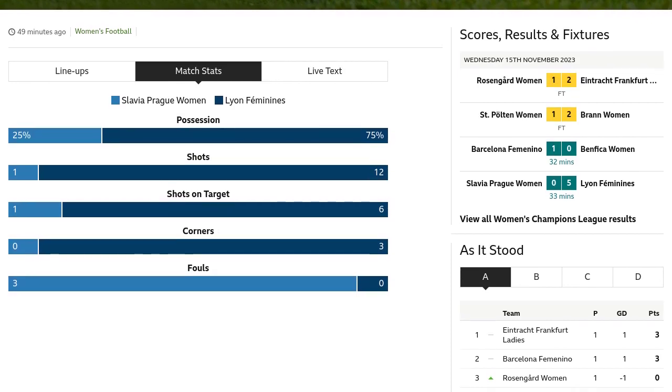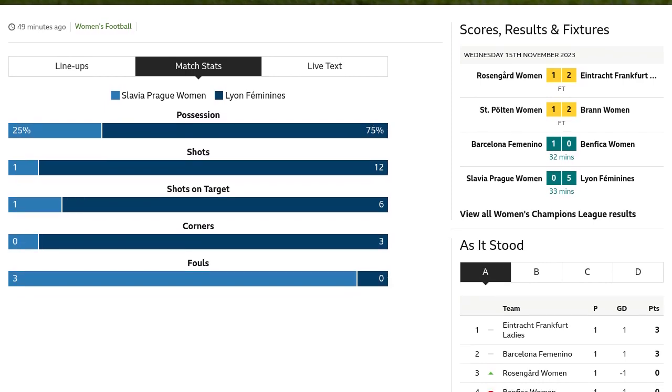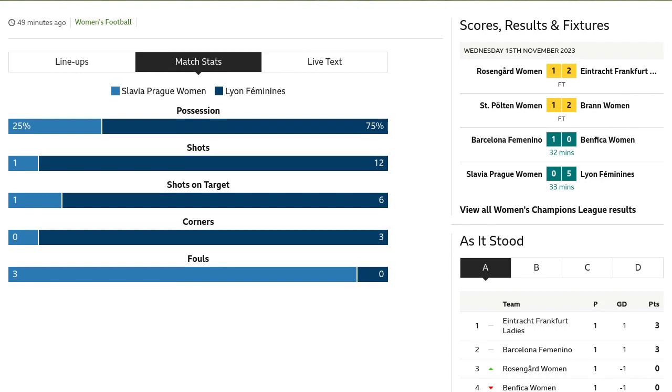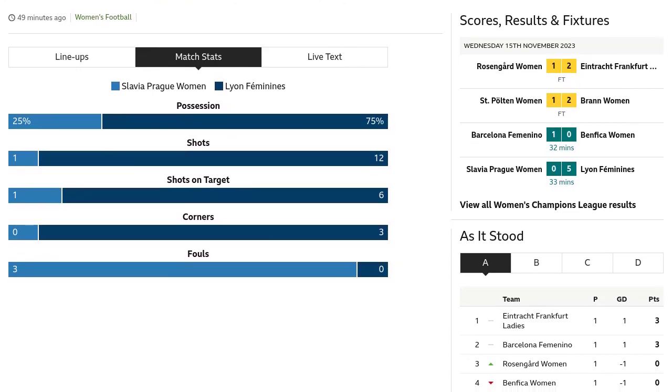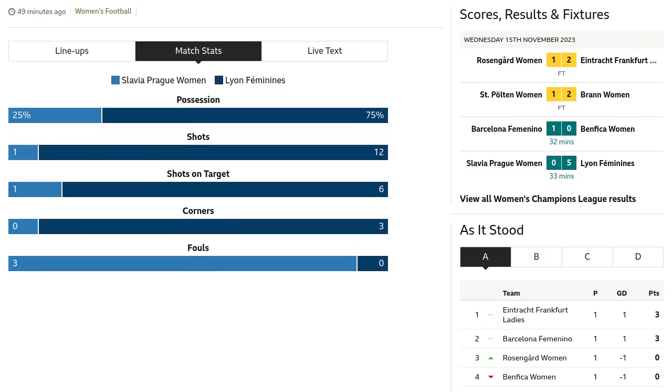Lion Feminines extends their lead — Sarah Dabrit scores a right-footed shot from the center of the box, finding the bottom right corner. Pearl Moroni provides the assist. Danielle van de Donk from Lion Feminines wins a free kick in the defensive half. Lion Feminines is dominating the game.